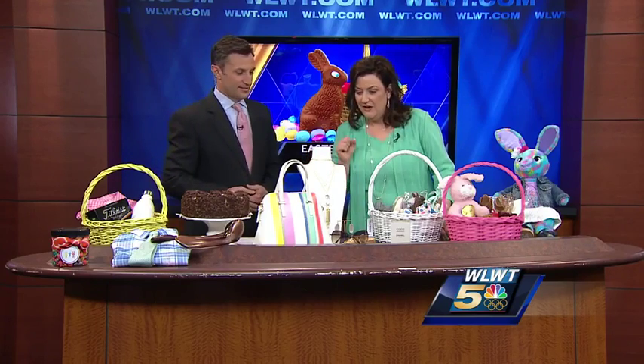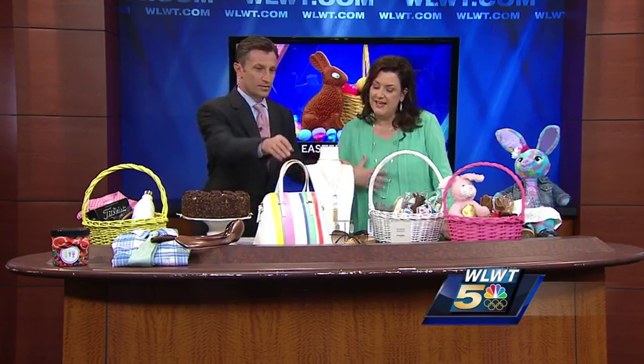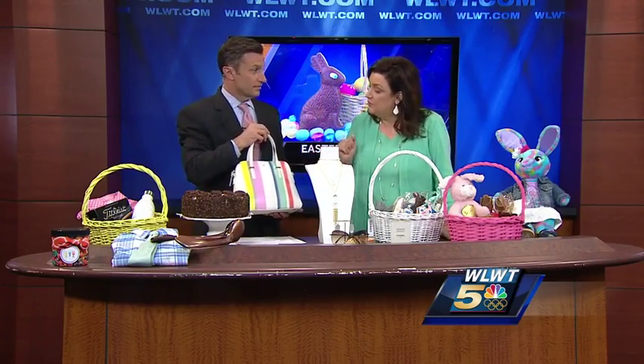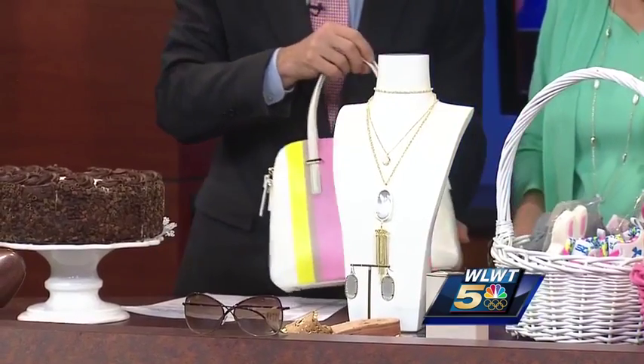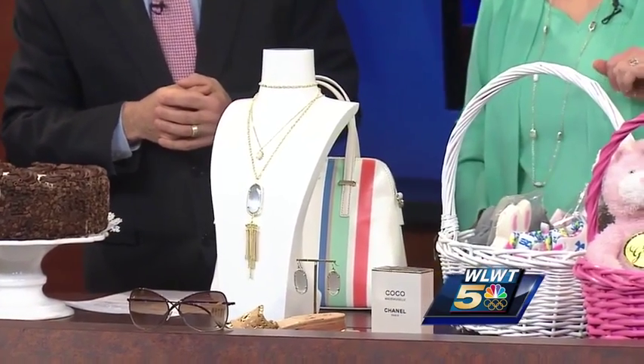Now for the ladies and mom, we thought this would be perfect — Kendra Scott, which I also have their jewelry on today, and some fashion by Dillard's. Kate Spade bag, beautiful for spring. She's David Spade's sister-in-law — I didn't know that. Perfume and some sunglasses and great spring sandals.